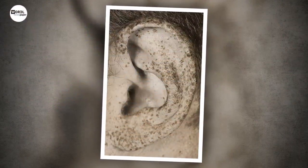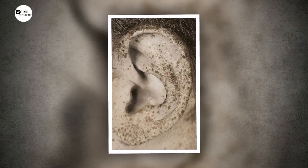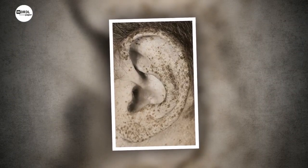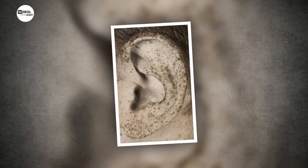UV light is made up of three types of rays, with UVA and UVB aging skin cells and damaging their DNA, leading to tumors. UVC would be even more harmful; however, it cannot penetrate the Earth's atmosphere.